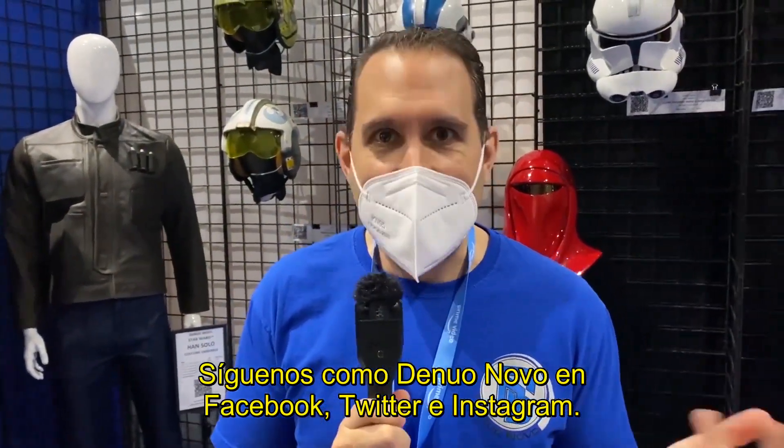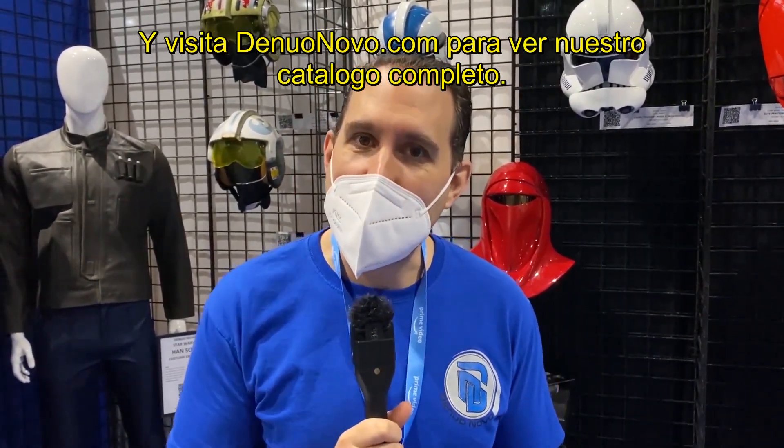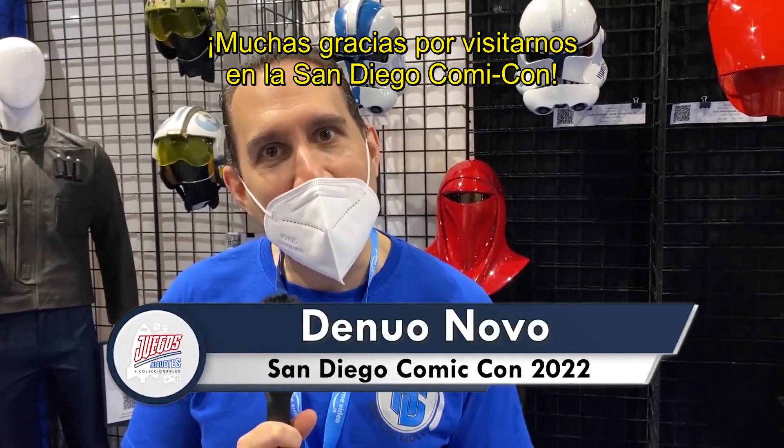You can follow us at DenuoNovo on Facebook, Twitter, and Instagram, and visit DenuoNovo.com to check out our entire lineup of products. Thanks so much for visiting us at San Diego Comic-Con!